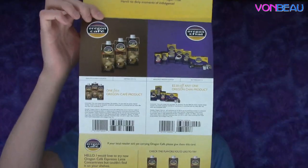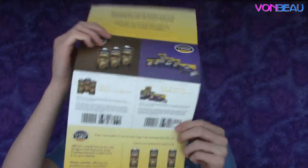Up next, some coupons from Oregon Chai — one free Oregon Chai product, and the other is $2.50 off any one Oregon Chai product. I'm a fan of chai — free stuff is always good.